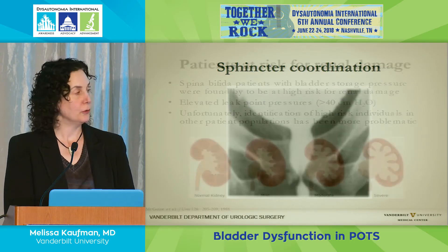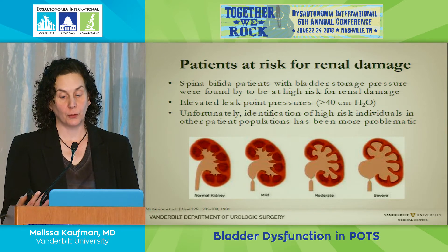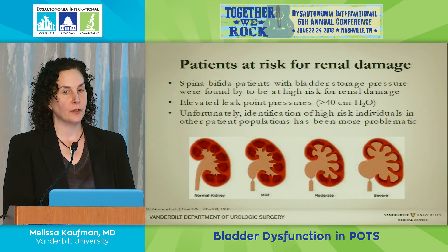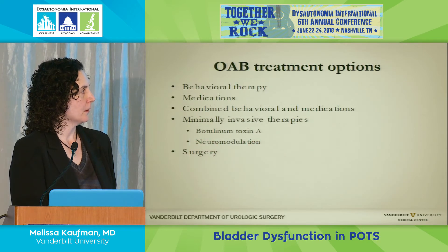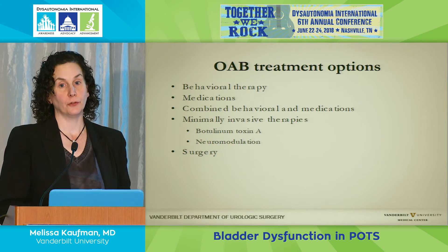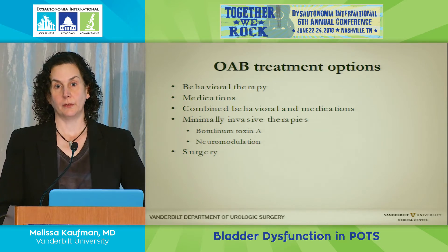These conditions put patients at risk for renal damage. Spina bifida patients storing urine at very high pressures for prolonged periods can develop dilated kidneys and eventually renal failure. Again, this is very common in high spinal cord injuries but uncommon in dysautonomias. So let's talk about what we do: if we find overactivity, or you have urgency, frequency, and incontinence, what are your options?